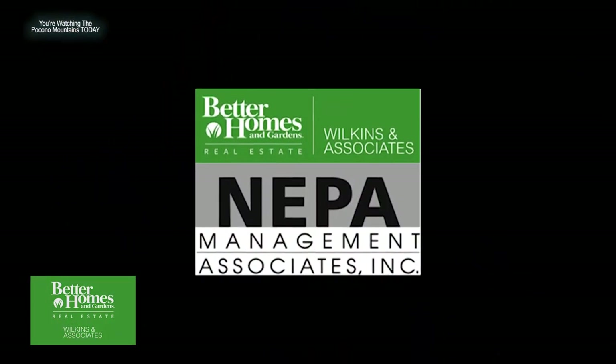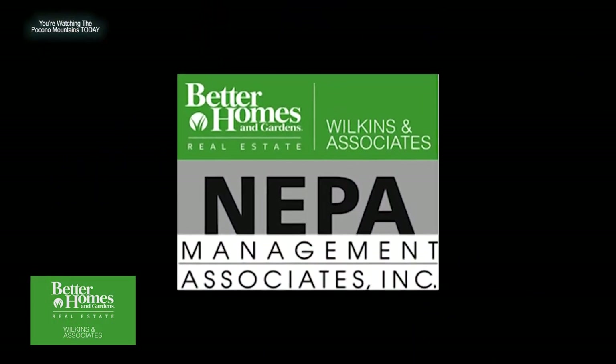Some agents join sales meetings on Zoom, others in person. It did change the Pocono real estate market. Under one umbrella, they have multiple businesses — including NEPA Management Associates, where they handle associations in the Poconos, Carbon County, Lehigh County, Pike County, as well as long-term rentals that are managed through NEPA Management and rented through Better Homes & Gardens Real Estate.